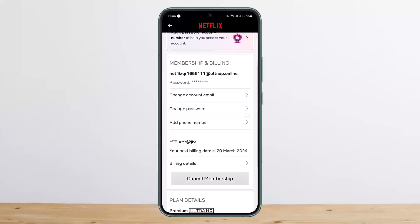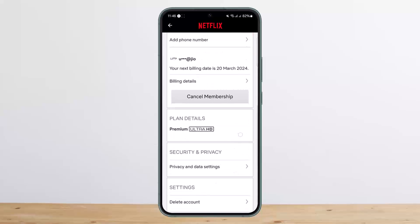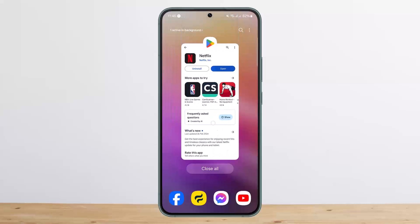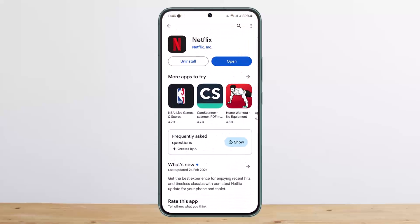Under Account, you'll be able to see the Billing Details option where you'll have to go ahead and change your billing details. This way you can fix the Netflix account on hold problem with the last payment. Hope this helped you — do like and subscribe, and don't forget to leave a comment down below if you have any other issues.